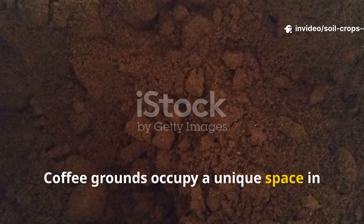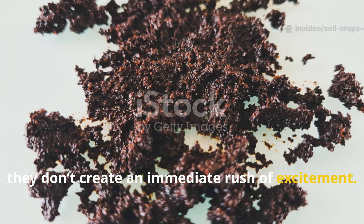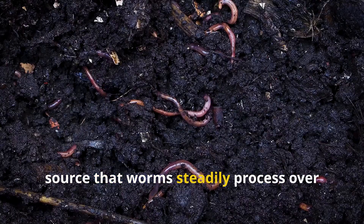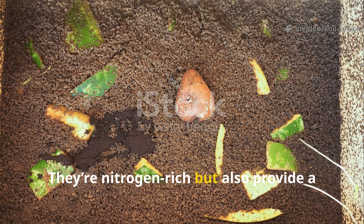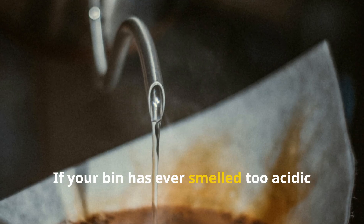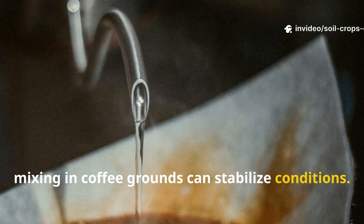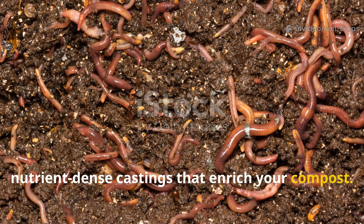Coffee grounds occupy a unique space in worm diets. Unlike fruit, they don't create an immediate rush of excitement. Instead, they act like a slow-release energy source that worms steadily process over days and weeks. The real value of coffee grounds lies in balance — they're nitrogen-rich but also provide a gritty texture that helps worms digest softer foods. If your bin has ever smelled too acidic or slimy, mixing in coffee grounds can stabilize conditions. Worms gradually break them down into fine, nutrient-dense castings that enrich your compost.